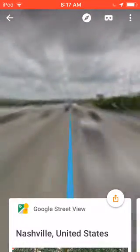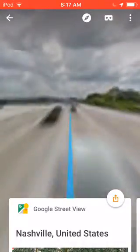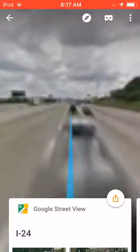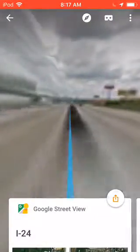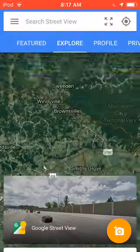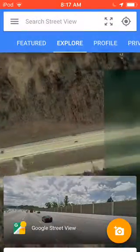In the next video, I'm going to show you how to use Street View and how to take a 360 photo.